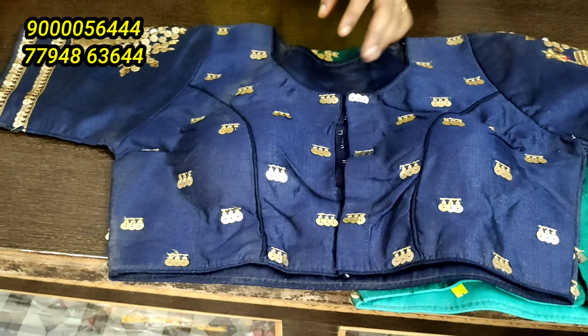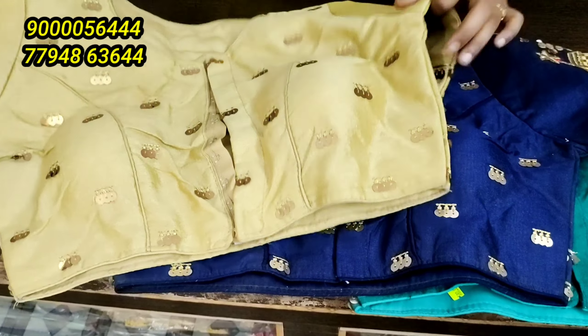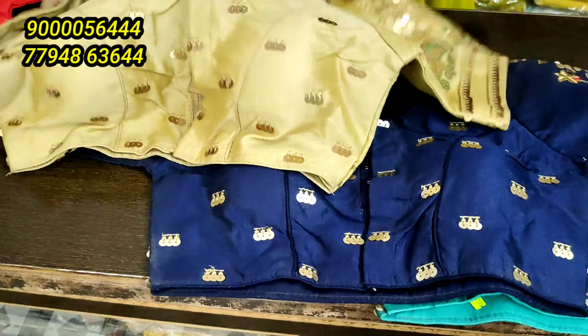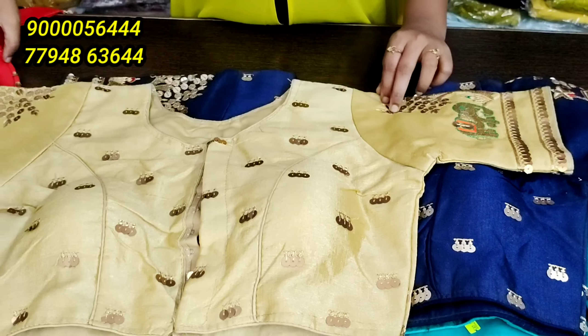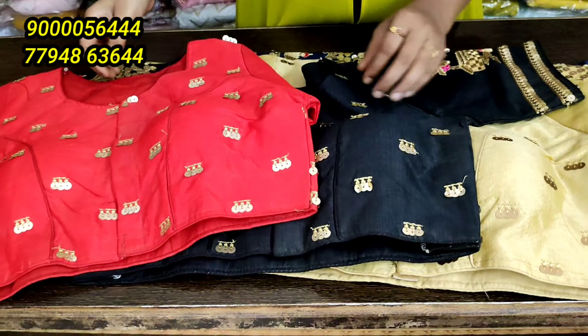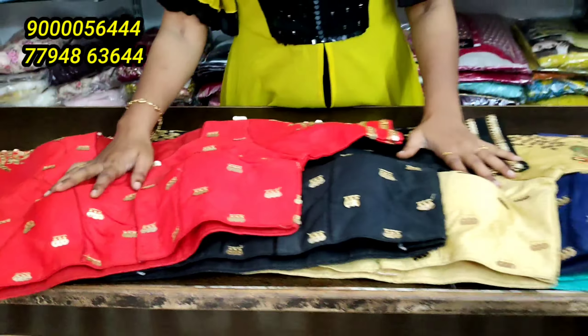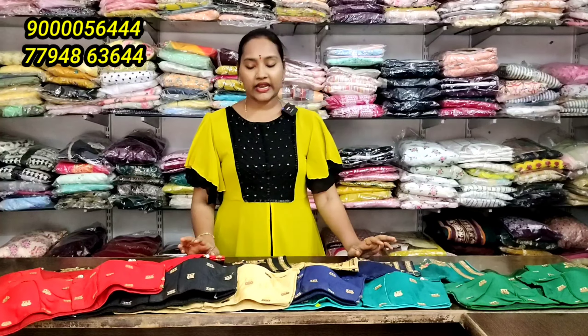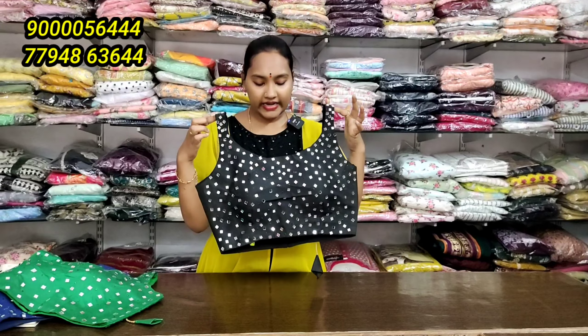You can use navy blue and gold color with front-end work. If you have doubts, you can use video call support. You can use black color combination and red color combination. You can use this color.